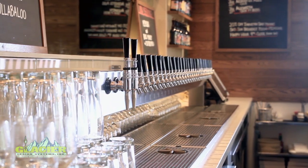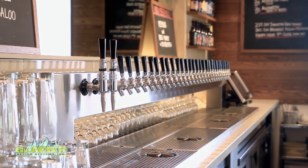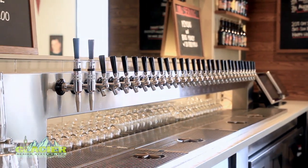We had the intention of being recognized as one of the top beer bars in town, which is a very tall order. We sought out Glacier Design Systems because of the reputation and the recommendation of our architect, and we told the folks at Glacier, build us your ultimate system. And they did.